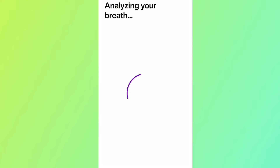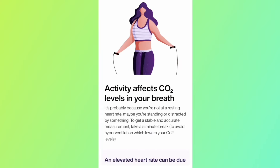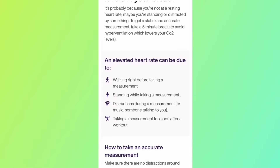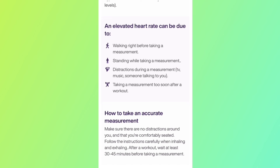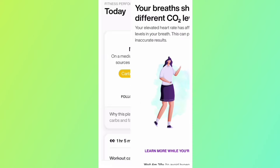The app uses all opportunities to teach you more about metabolism and makes every effort to guide you toward metabolic flexibility. If you try to take your measurement when you're not at rest, it will tell you to sit and relax until you are. It will also give you a lesson in how your metabolism works in the meantime, which is super cool — a device and app targeted so directly at education and making metabolism something you can understand.